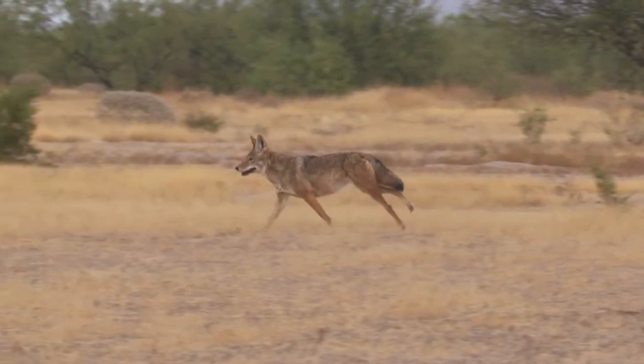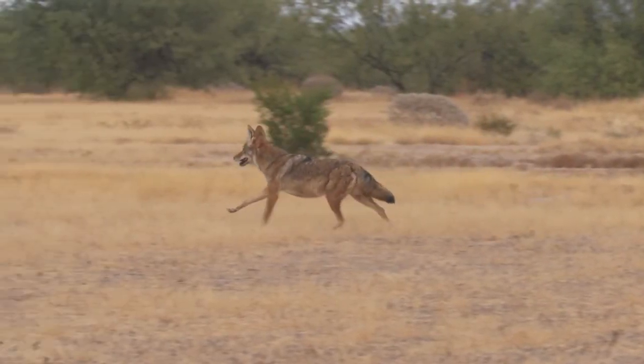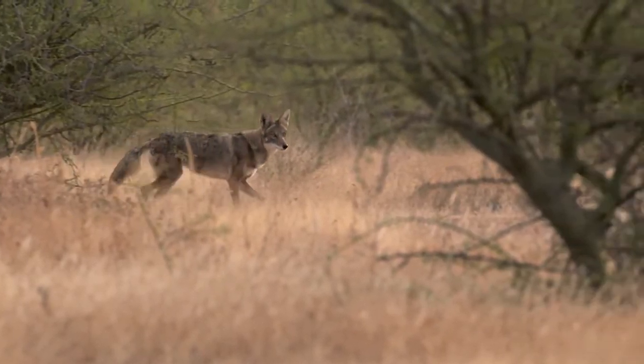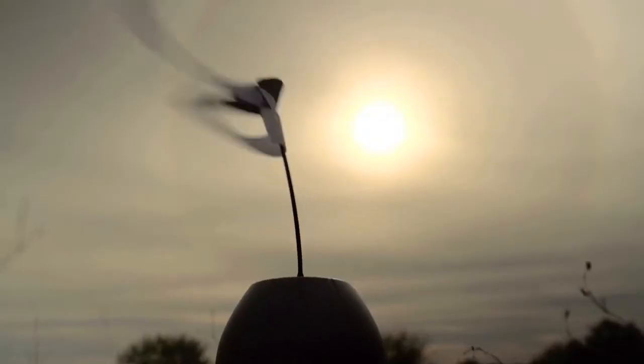When it comes to hunting coyotes, they are extremely smart. Regardless of where in the country you're hunting, a coyote uses every sense to their advantage. So you as a hunter, you want to use all those advantages too.